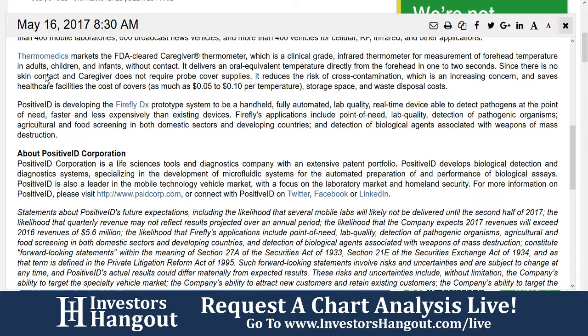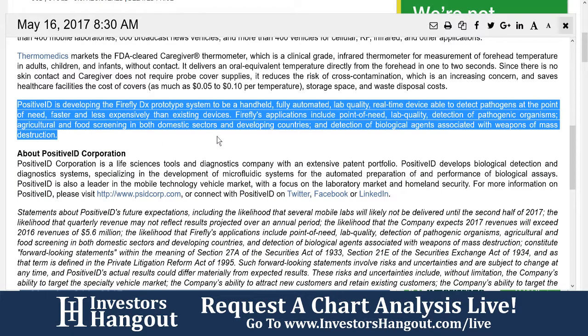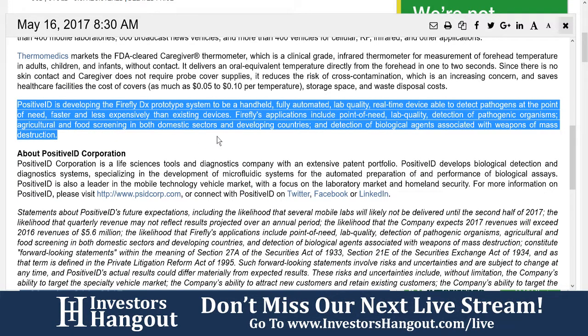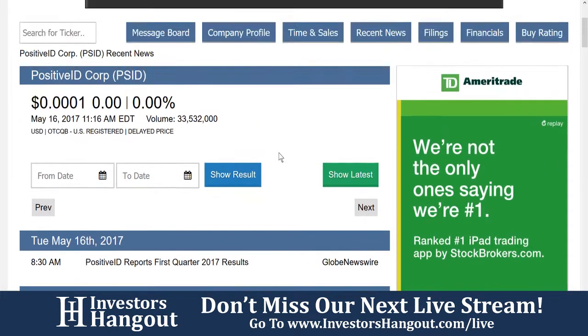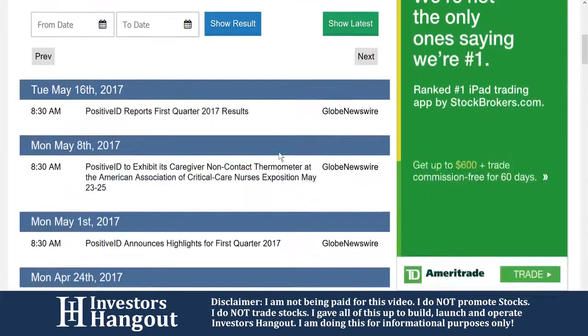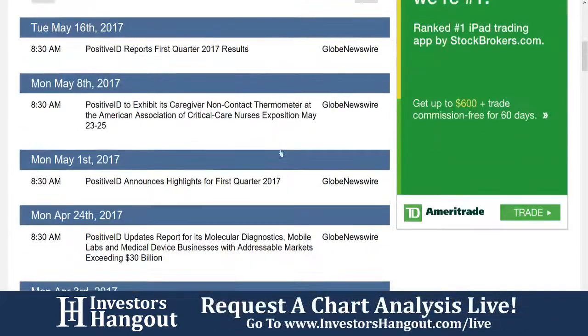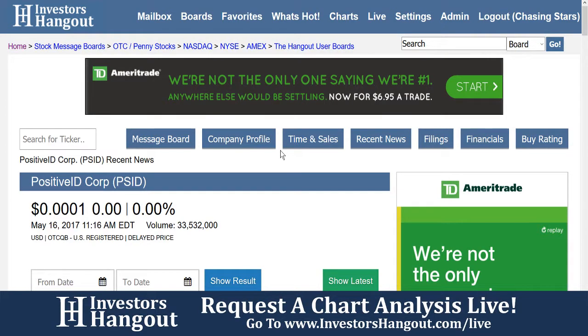That's pretty much their press release from today. If you want to continue doing more due diligence on PositiveID Corp, just go right over to the PSID board on InvestorsHangout. From there, you'll see the company profile, the time and sales, the recent news, the filings, the financials, and the buy rating. And as always, if you have an opinion on the company, feel free to share it with the tens of thousands of like-minded investors on the site daily by posting right over there on that board.